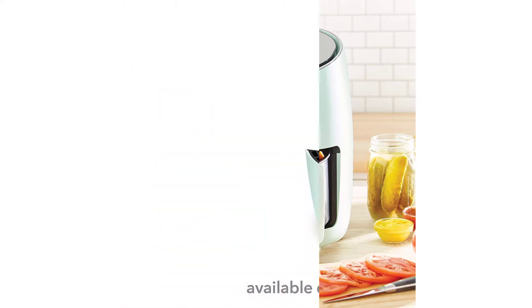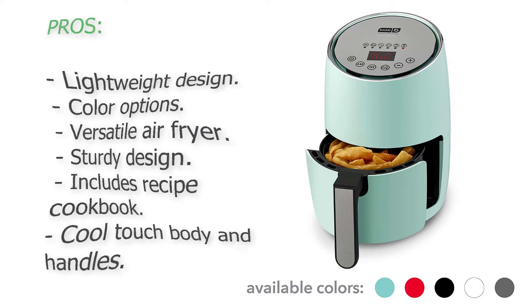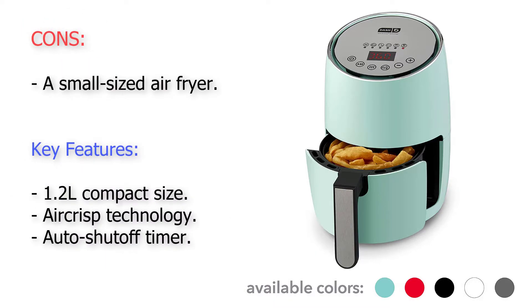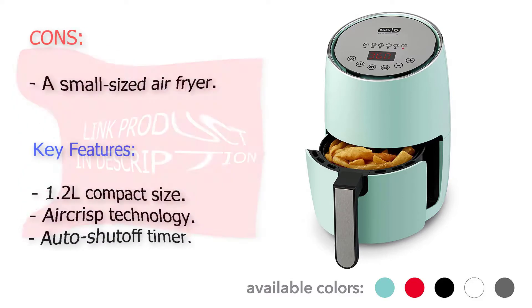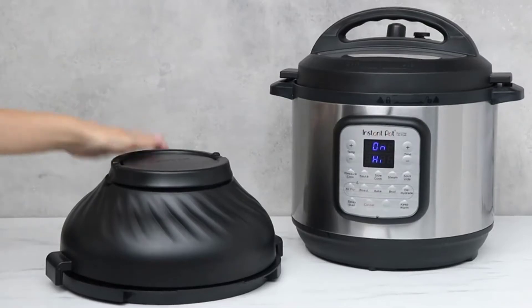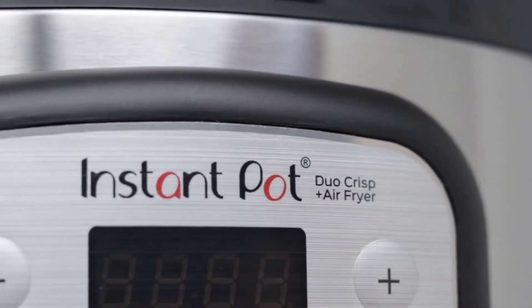The sleek outlook and color options make it a device that can improve the aesthetics of your kitchen space. The small size of the Dash air fryer makes it great for use in dorm rooms, RV campers, or in a kitchen that is lacking in space. For its affordability and sturdy design, you do get an air fryer that will still be in good condition in a few years, provided you maintain it well.